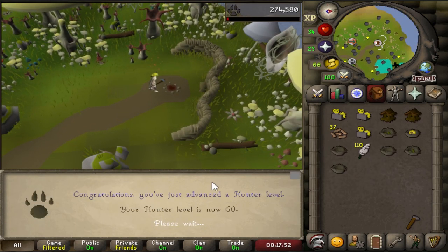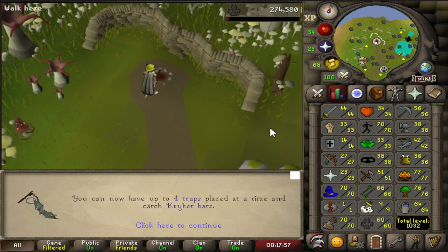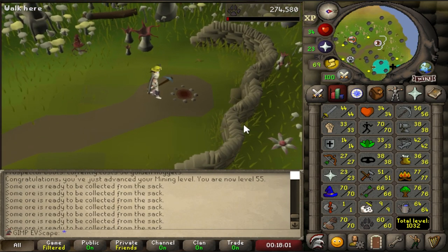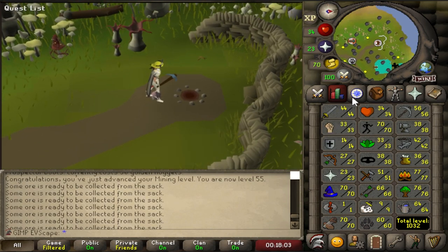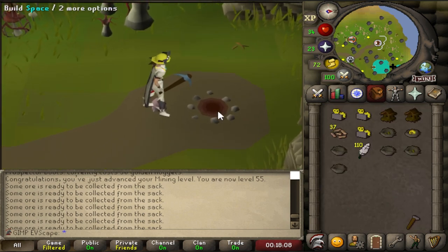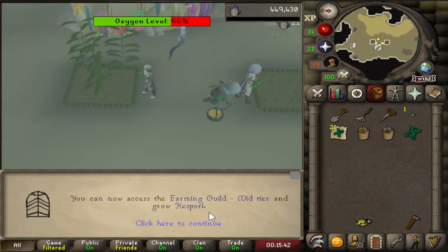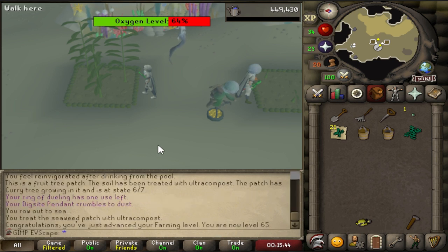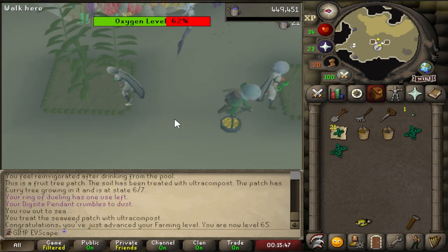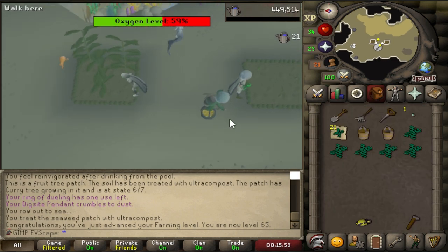And that's 60 hunter coming in — we can now make four traps at a time. I think I might do a little bit of chin chomper hunting before we go do Song of the Elves, just to get the range level up. I've just found out I need 60 to do Mourning's End Part One anyway, so I will probably want to do that as fast as I can. And this is going to be 65 farming coming in, which means we no longer have to boost to get the mid-tier farming contracts and we can kill Hespori — saves my garden pies.